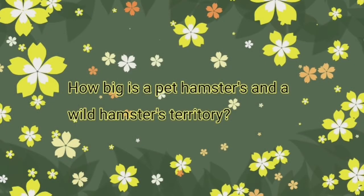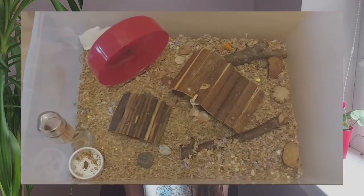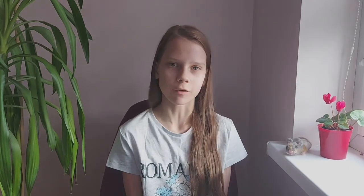How big is a pet hamster's and a wild hamster's territory? A pet hamster's territory is the size of their cage, which should be nothing less than 2900 square centimeters. While a smaller wild hamster's territory is about three and a half square kilometers, and a bigger one is twice as much.